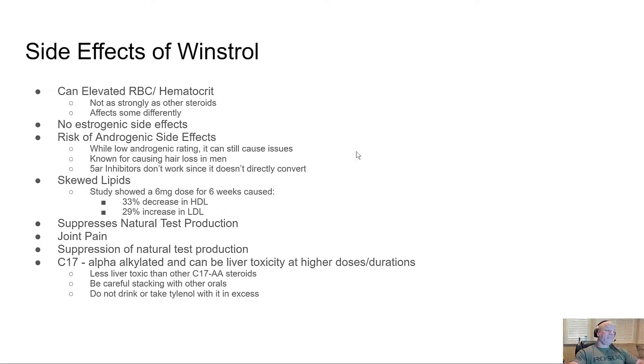There is a slight risk of androgenic side effects — while it has a low androgenic rating, it still causes issues. It's known for causing hair loss in men. Five-alpha-reductase inhibitors like Propecia don't work to prevent this, since Winstrol doesn't directly convert to DHT — there is nothing for those inhibitors to inhibit.